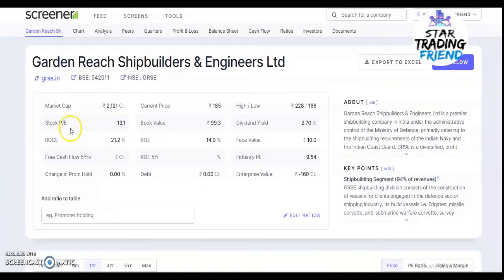Hi all, welcome to my channel. Today I'm going to talk about Garden Reach Shipbuilders and Engineering Limited, covering the technical and fundamental analysis of this stock, as well as sharing some tips. Without skipping, please watch the video completely or you may miss important points. Share this video with your friends and family and ask them to subscribe my channel.